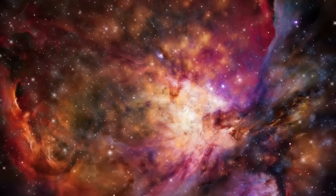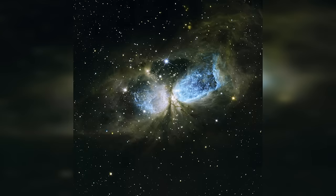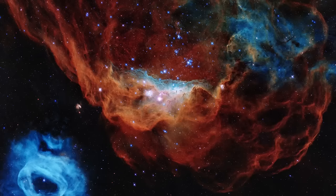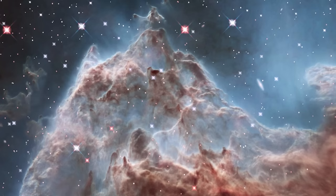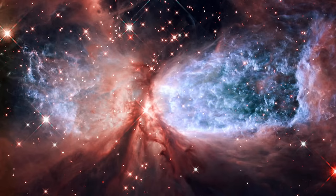One of the distinctive features of SH2-106 is its hourglass shape, created by the interaction of a Wolf-Rayet star's stellar winds with the surrounding material. The nebula is primarily composed of ionized hydrogen gas, with the Wolf-Rayet star serving as the dominant source of ionizing radiation. As the star sheds its outer layers through intense stellar winds, these layers collide with the surrounding medium, creating shockwaves and sculpting the nebula. It spans several light-years across, and its distance from Earth is estimated to be around 2,000 to 4,000 light-years, placing it within the Cygnus-OB2 Association — a region known for hosting massive young stars.